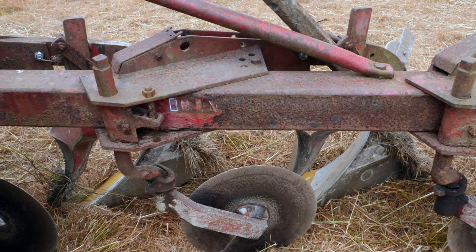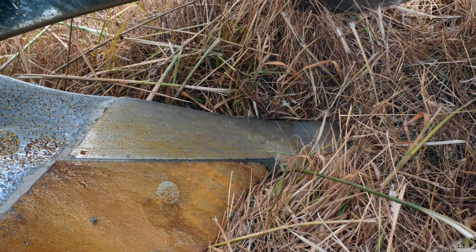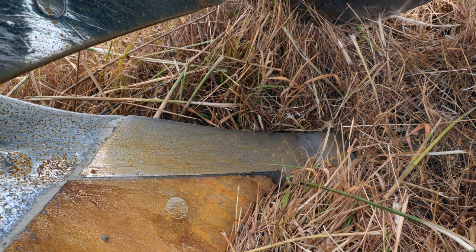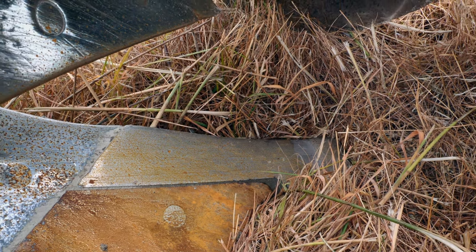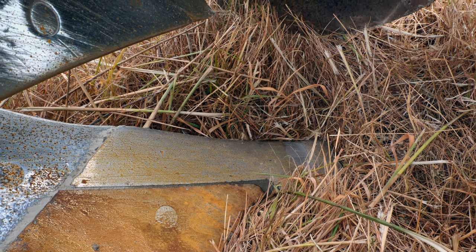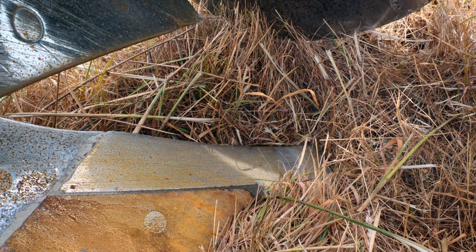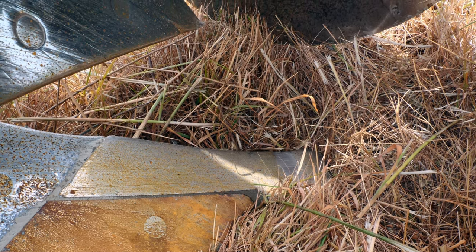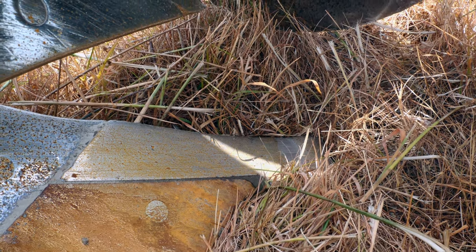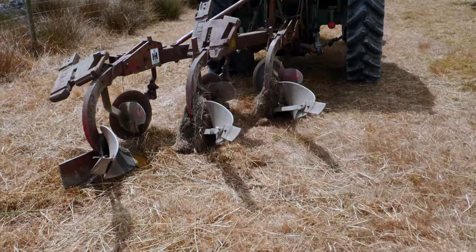We went to get some socks for it — the socks are those little pointy things at the bottom. Unfortunately they don't make them anymore, so this poor old plough was going to lie in the hedge and never be used again. But we got chatting to somebody who had one of these ploughs long ago, and he said he used to make socks out of old wagon springs. So that's what's on it — an old wagon spring cut up and welded on.